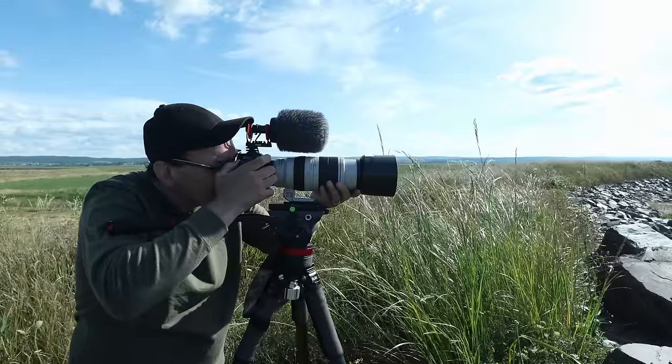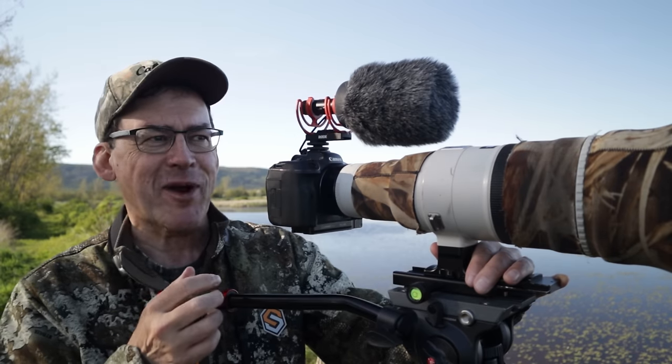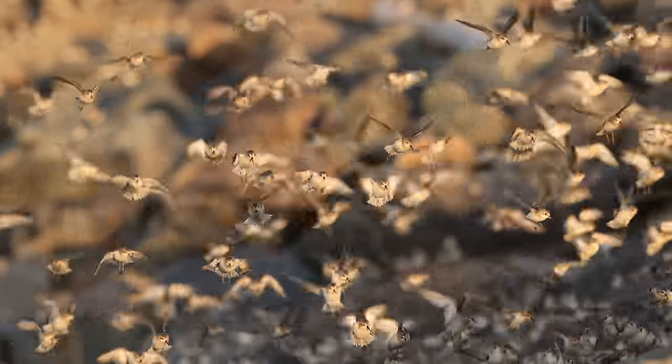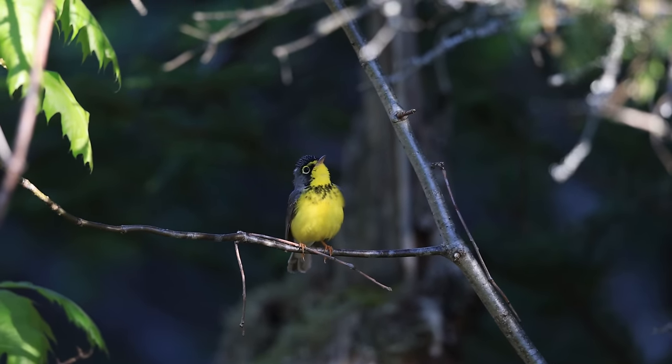The gear is just a tool. You're thinking about composition, finding game, getting the shot, and getting in the right location to be in the right place at the right time. Different seasons bring different game to different areas and different opportunities. You need to go through this cycle a few times to learn where the great spots are for different types of game.